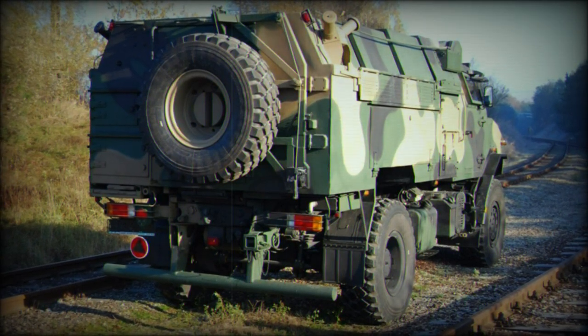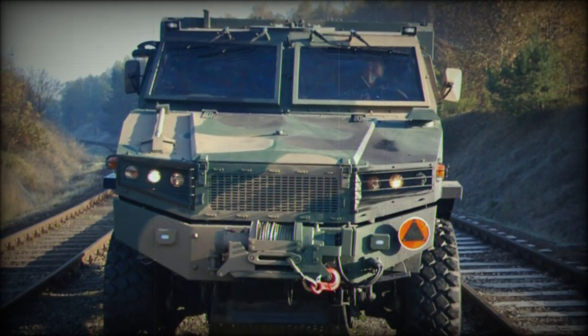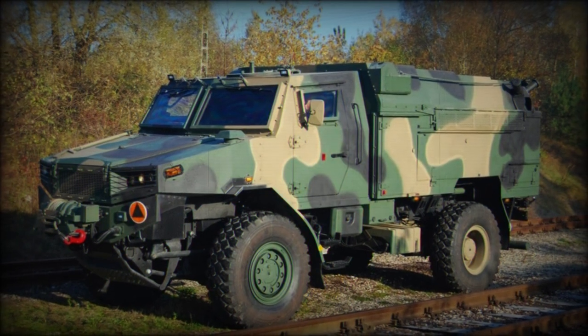Its compact size also clears it for air transport in standard medium-sized military transport aircraft. Passenger capacity includes seating for up to 10 personnel in relative comfort. Four smoke grenade dischargers, if equipped, mounted on the forward roof, provide some tactical protection.